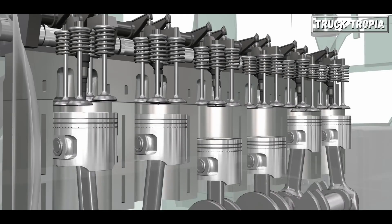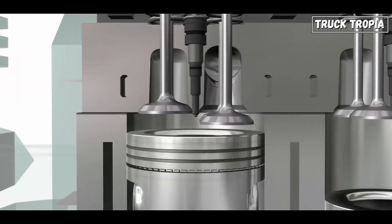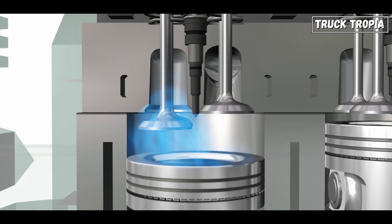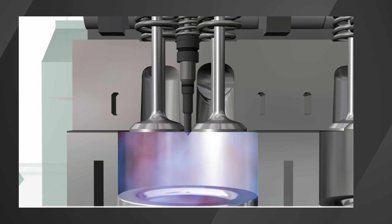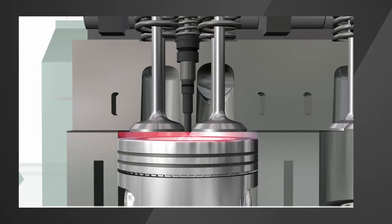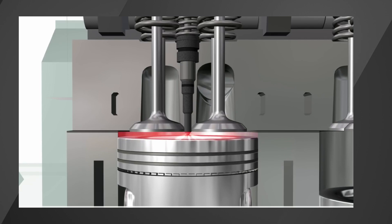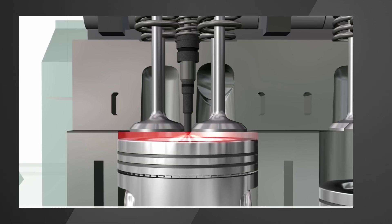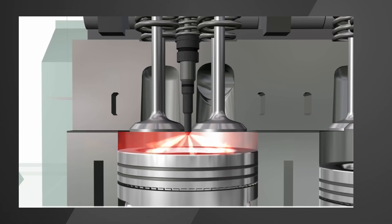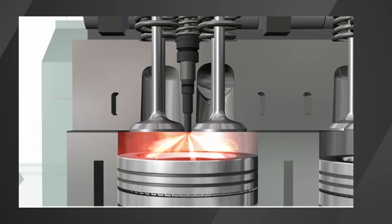This air undergoes compression within the cylinder as the piston moves upward, leading to a substantial increase in temperature and pressure. Once compressed, diesel fuel is directly injected into the highly pressurized air. Unlike gasoline engines, there are no spark plugs.